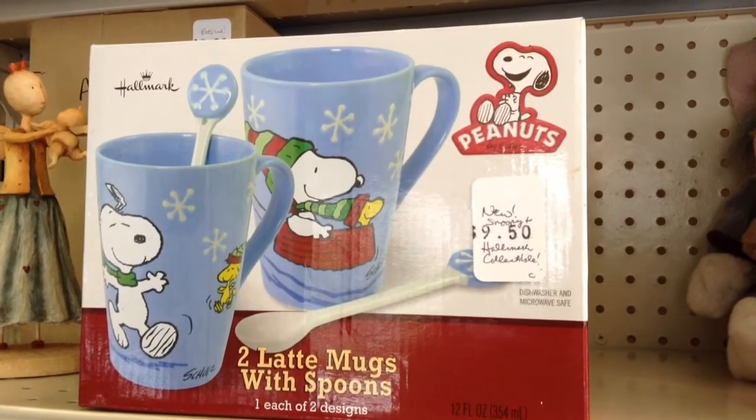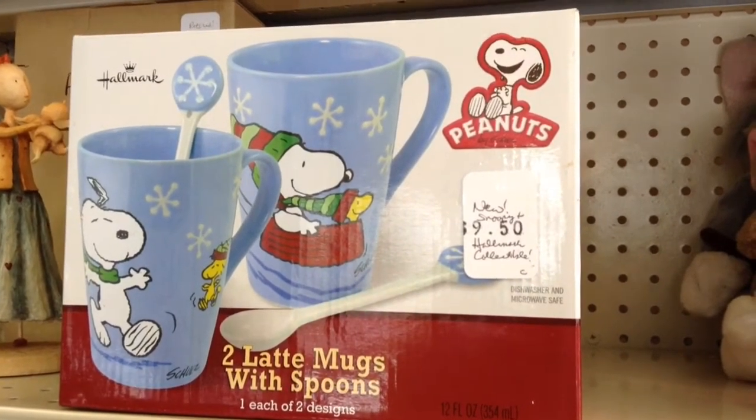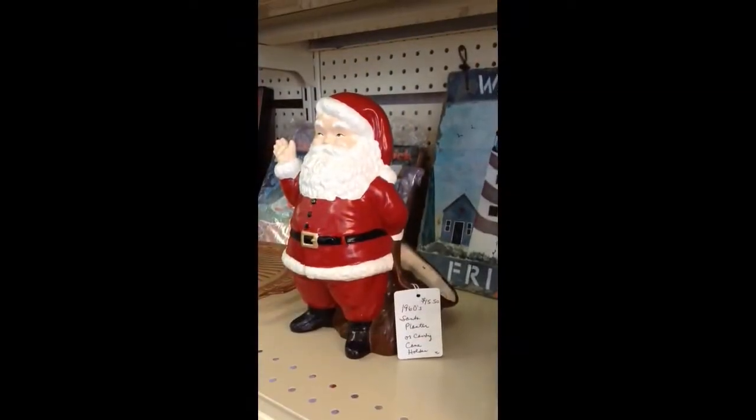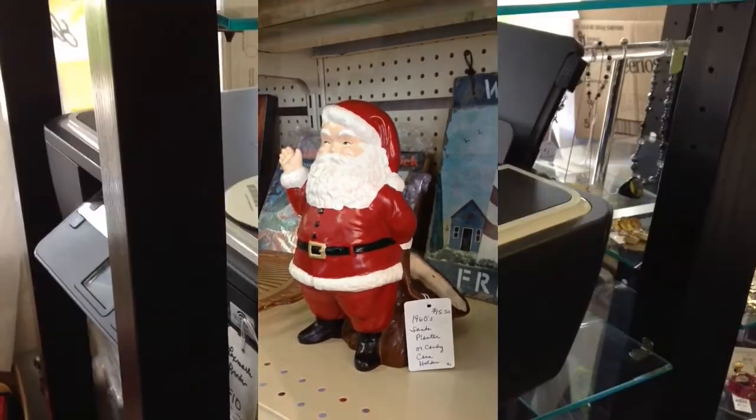A Peanuts two-latte mug and spoon set from Hallmark, brand new in the box. A 1960s Santa candy cane holder — or it could be a little planter — vintage piece in great condition.